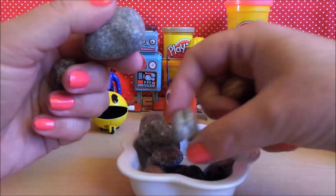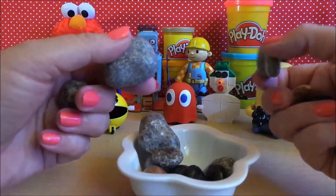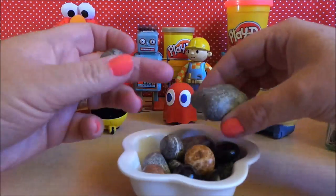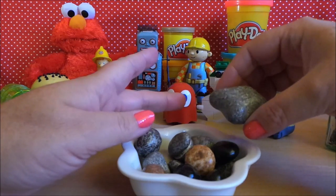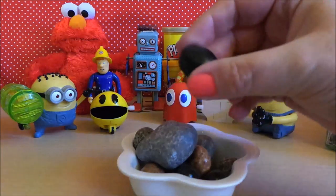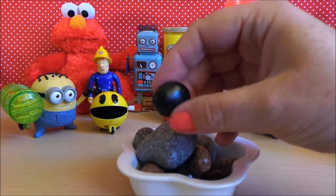This one looks quite authentic with a crack in the middle. I guess I've got to try one — I'm a bit nervous, I have to say. Perhaps I'll go for a smaller one; I'll try this one and see how we get on. Wish me luck!